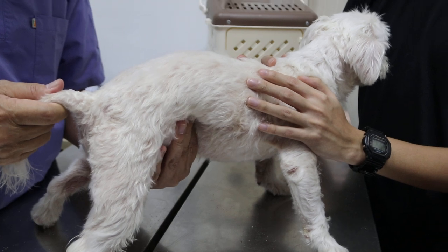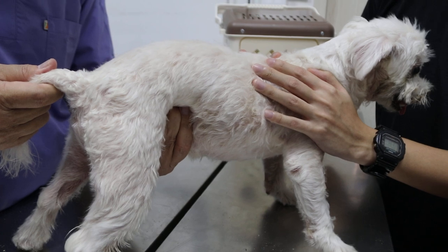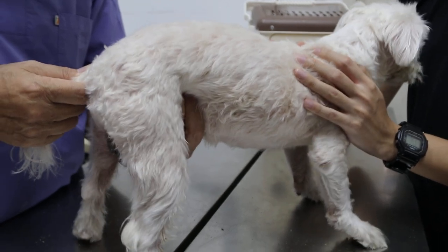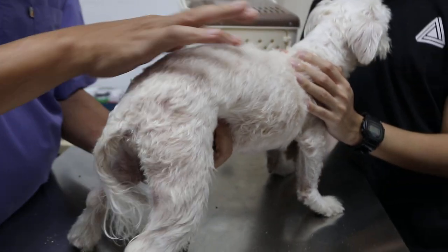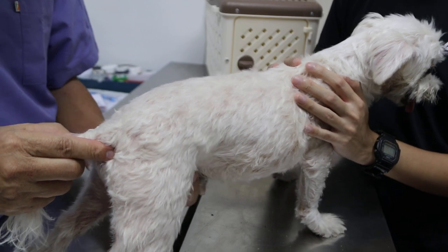No pain. The mid abdomen — did it pass motion? Yes. Then the bladder further down. This is a male. So far no pain. Although there's a bit of a hunch. Any diarrhea? No.